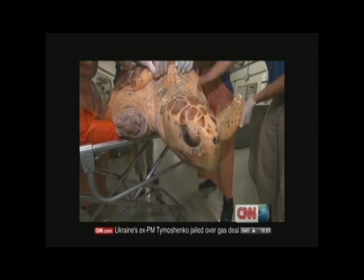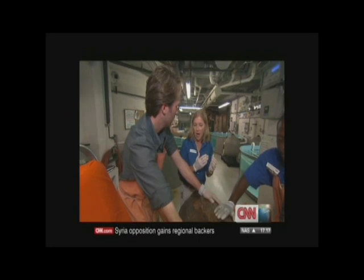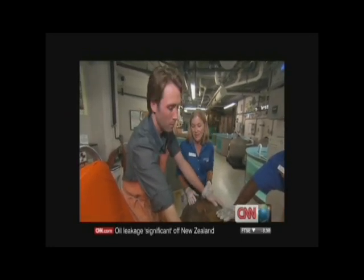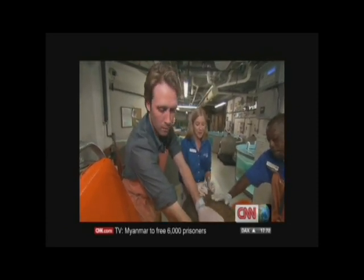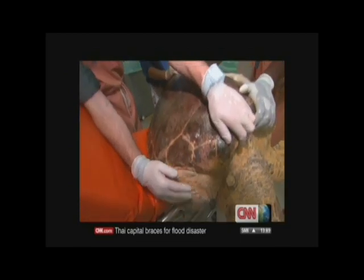The crab trap rope had basically cut all the way down to the bone. That flipper actually came off or self-amputated in the boat, and she's just been healing ever since. These animals are remarkable in their capacity to heal, and we're just thrilled that she's able to get out the very season that she came to us.